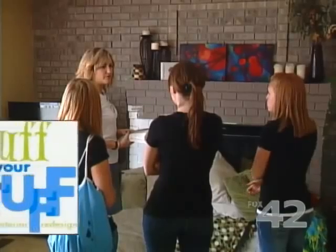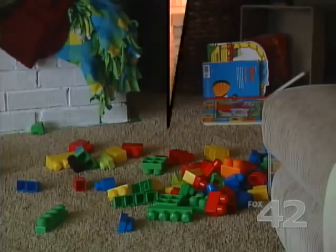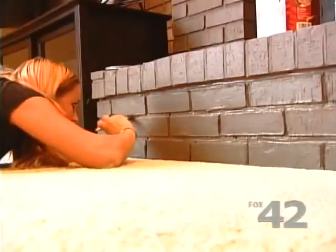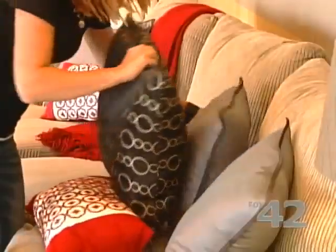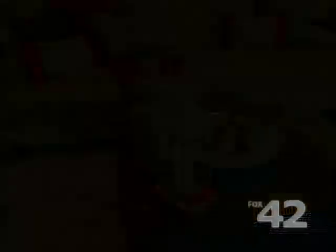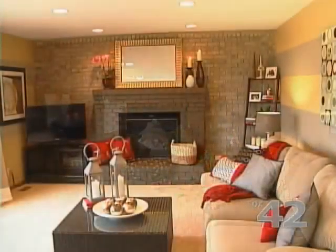Cue the team from Fluff Your Stuff, ready to tackle this cluttered mess. In just under six hours, with the help of a little paint, some lamps, new pillows, curtains, and a brand new coffee table, they gave Brandi exactly what she wanted — a modern, vibrant room.